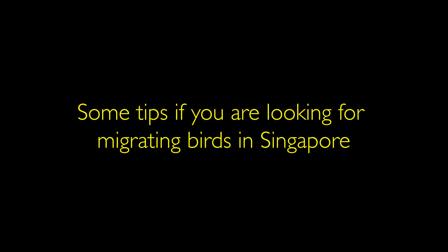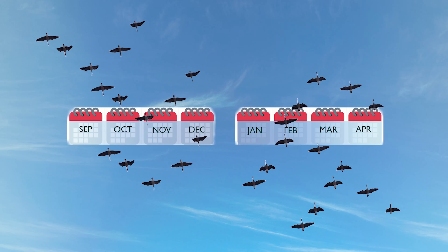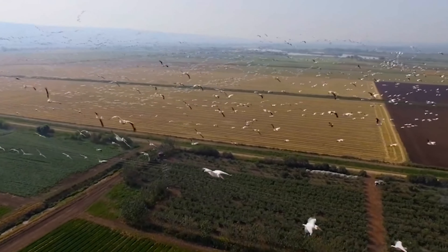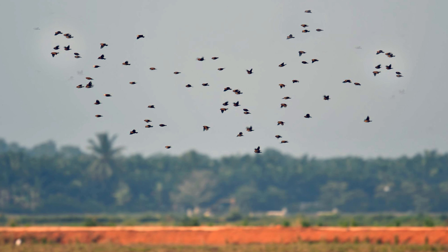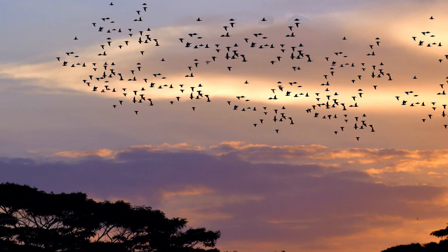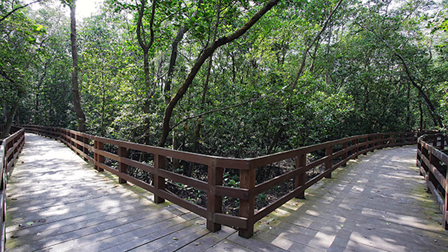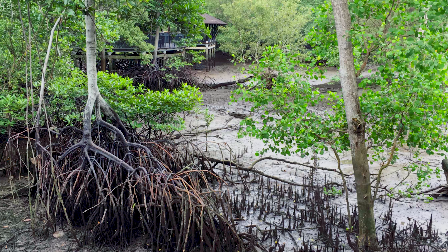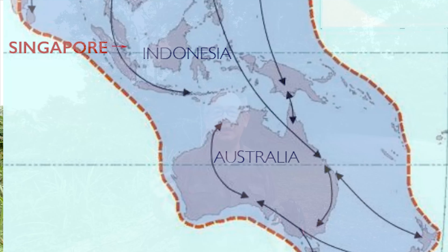Here are some birding tips if you want to search for migratory birds in Singapore. Migration season is roughly between end of September and early April each year. The birds start flying as autumn turns to winter, so that's when we'll start seeing the arrival of the first winter birds, and also flocks of birds as they fly to warmer climates south. Places like Pasir Ris, Pulau Ubin, and Sungai Buloh will see the first arrivals. Then, around March and April, we will see a second wave of migratory birds as they return north.